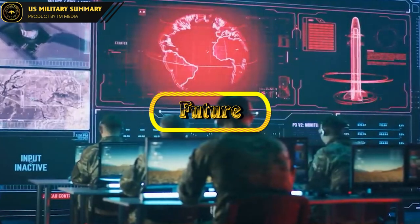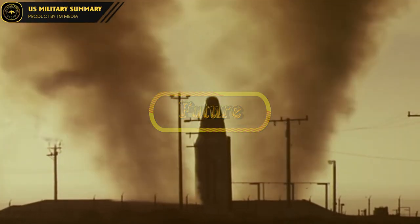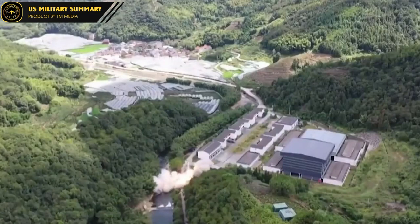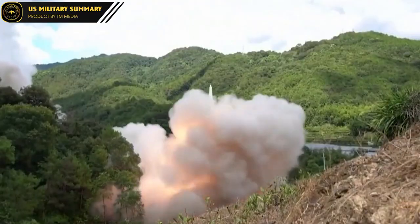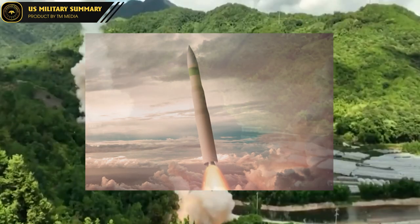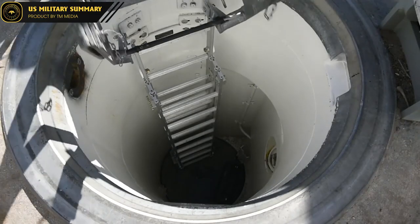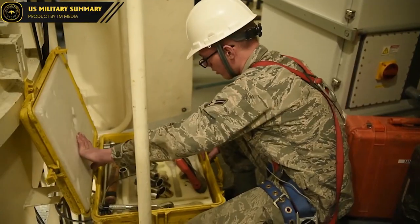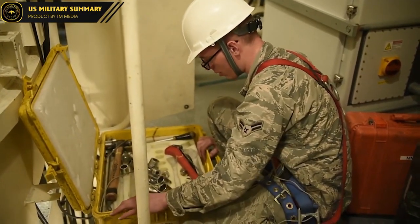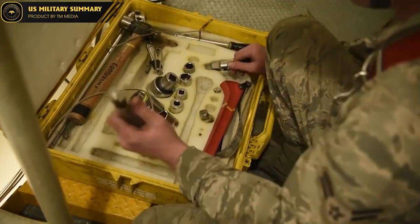The future of the LGM-30 Minuteman ICBM is being shaped by the plan to upgrade and develop the new Ground-Based Strategic Deterrent (GBSD) system. GBSD is designed to completely replace the current Minuteman missiles in the U.S. nuclear arsenal. With technological improvements and quick response capabilities, GBSD is expected to help the U.S. maintain national stability and security in the future.